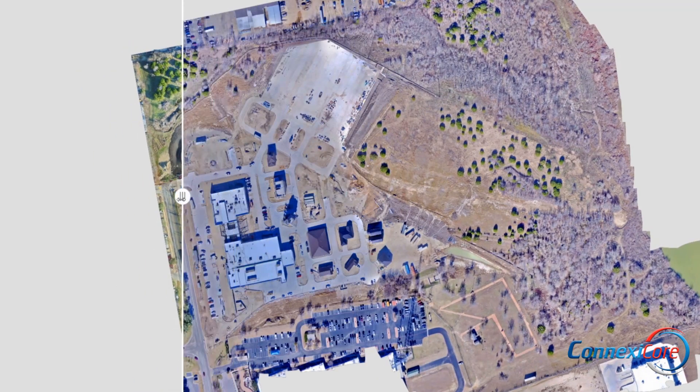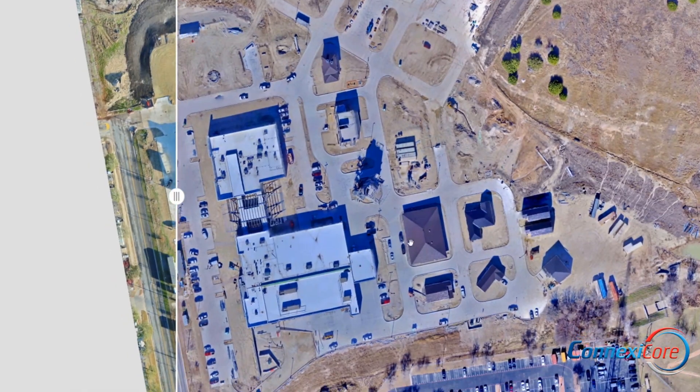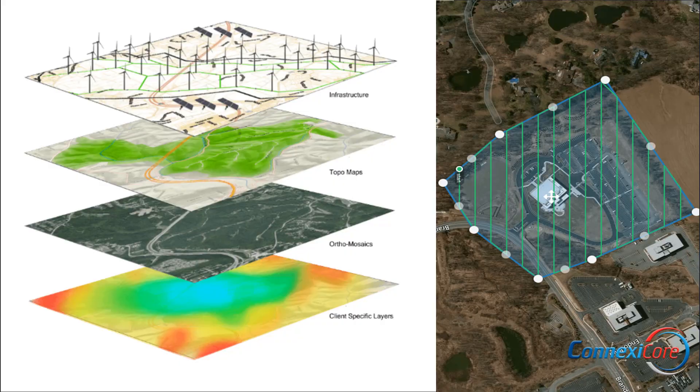Drones make it cost-effective and efficient to create geospatial data, image and video analysis, thermographic imaging, mapping services, and much more.